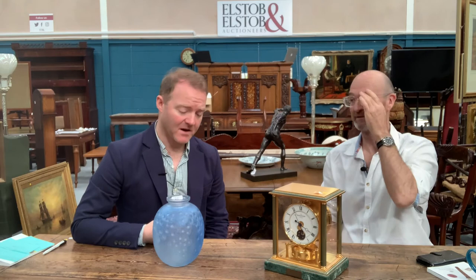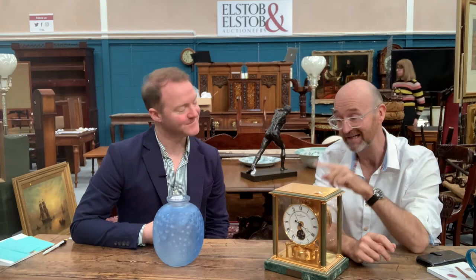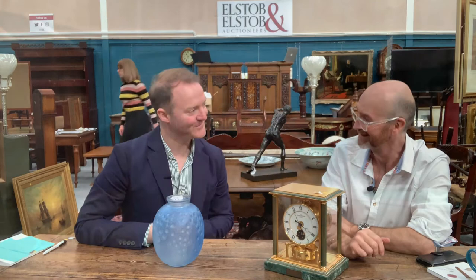The estimate is £400 to £600. Lalique is a big name in the world of glass. David has sold a lot of these and hopes it'll make the top end of that estimate. Let us know how close you get to the hammer price.